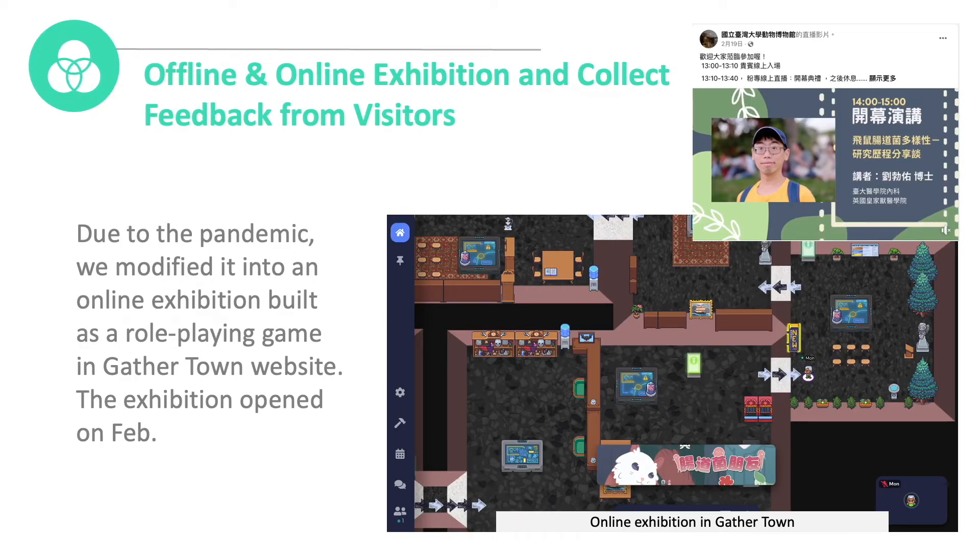Lastly, offline and online exhibitions with collected feedback from visitors. Due to the pandemic shock of COVID-19, we needed to transform our exhibition into a hybrid one, including online and offline. Thus, we modified it into an online exhibition built as a role-playing game on the Gazertown website. As a visitor, you can create a character and explore our exhibition room whenever and wherever you want. The exhibition opened on February 19, 2022, and the opening ceremony was held on-site at NTUMZ and online on Facebook in a hybrid format.